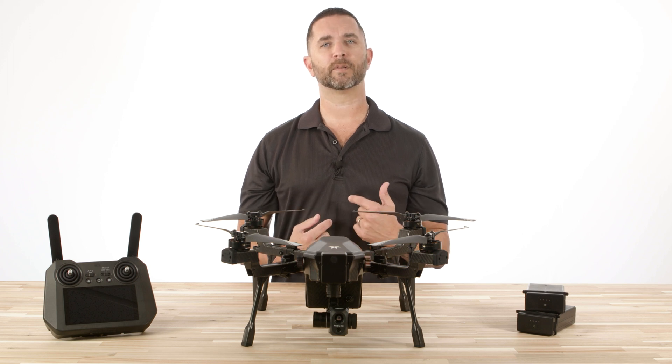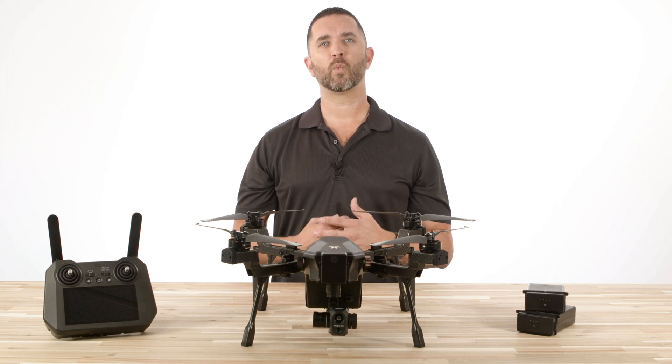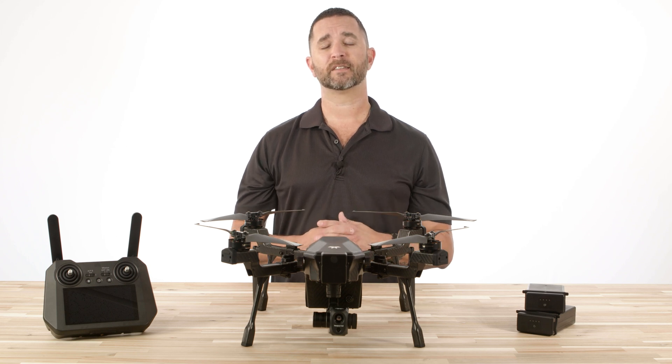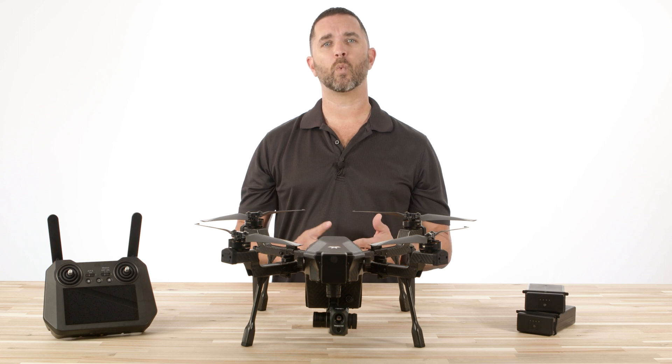This drone is mission flexible and completely future proof. Fly when and where you need to with no geofencing and no restrictions. Featuring a 6 mile operating distance, a 1,000 lumen screen on the remote, and a 1 minute startup — this drone is ready to fly when you are.